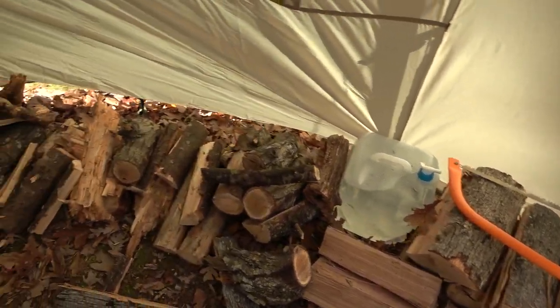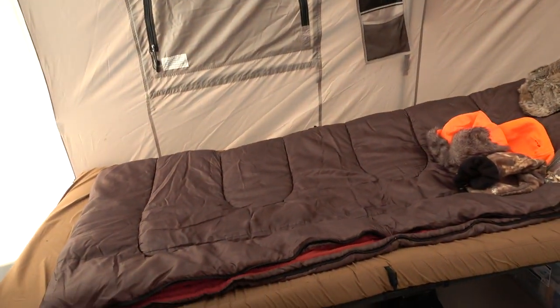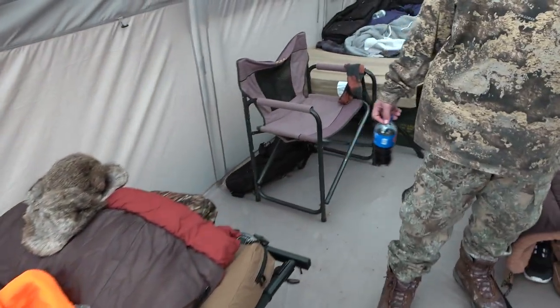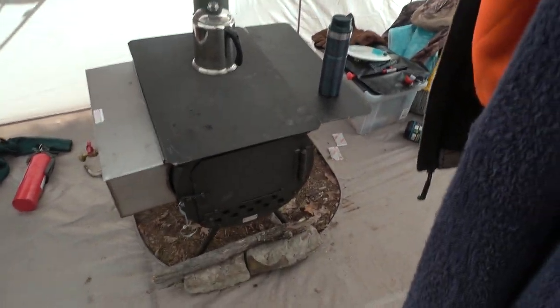We have to go in here. So this is our tent. This is where we sleep and that's the camp stove that I was talking about we use the wood for. This is our sleeping place.